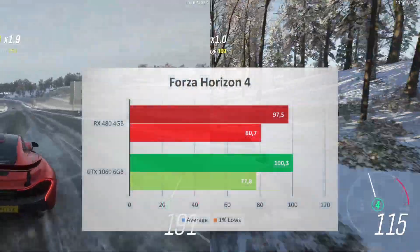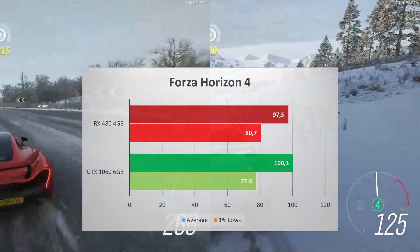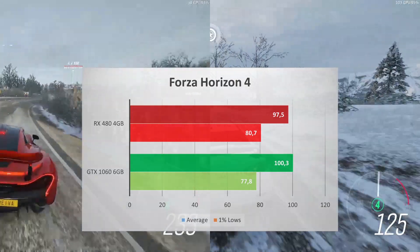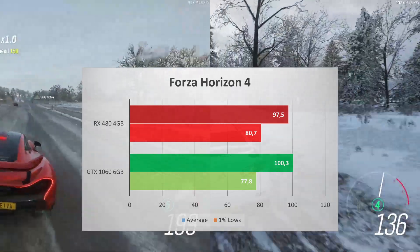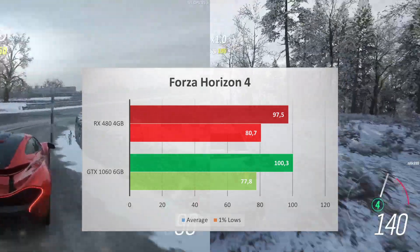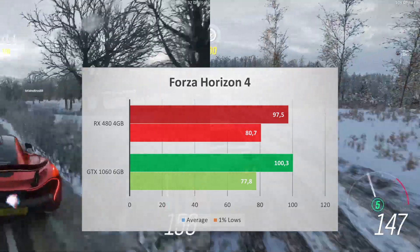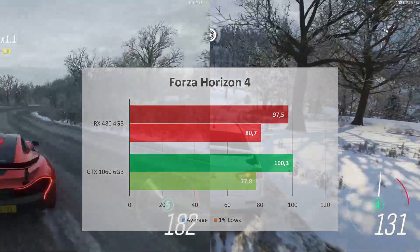Forza Horizon, like Apex Legends, was a similar performance. The RX 480 has an average FPS of 98 while the GTX 1060 has 100. The 1% lows are also really close — 81 and 78 respectively. With either GPU, you can enjoy Forza Horizon at high-quality graphics with fluid performance.